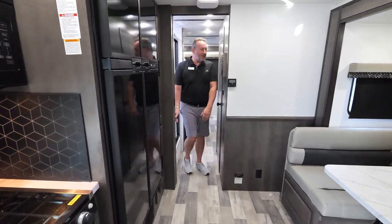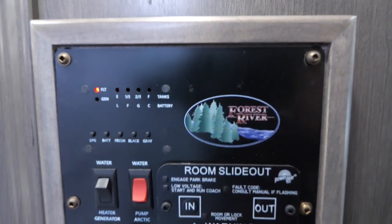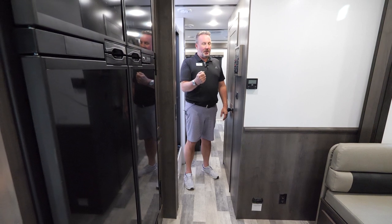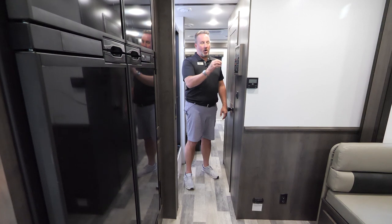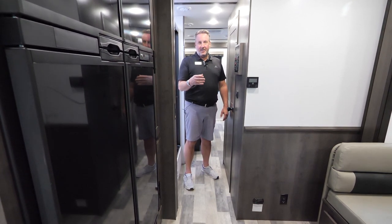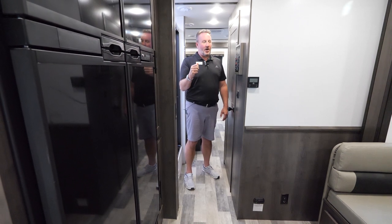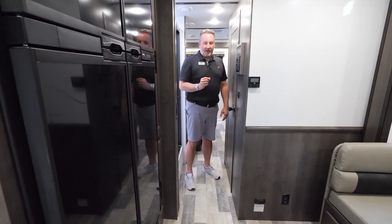Walking back into the bathroom area, the control panel operates the slides in and out. The water pump starts the generator, which is a Yamaha MPS 5500. You can also start the generator with a remote key fob. Also on the control panel is your arctic pack switch — every FR3 has ducted heated holding tanks and heat pads with insulated wrap around exposed water line connections underneath, all of which heat up when you turn the arctic pack on.